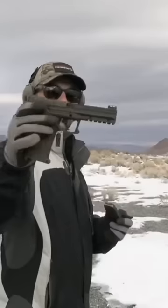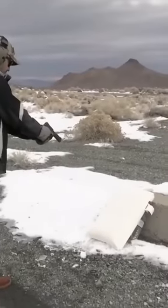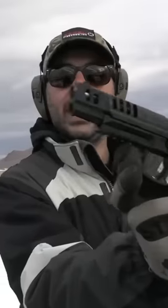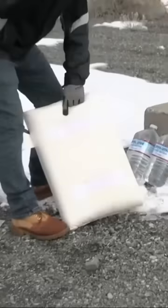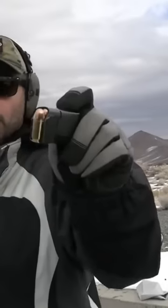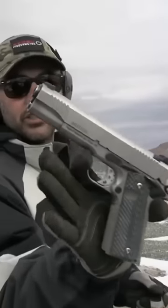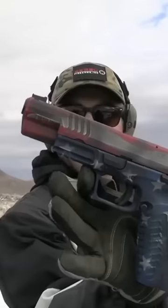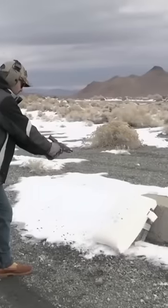Starting with .22 Mag using a Kel-Tec — nothing. Nine millimeter HK VP9 — nothing. It's stopping rounds. .45 ACP Magnum Research 1911 — no penetration, zero. Wow, amazing. 10mm Springfield XD — nothing.